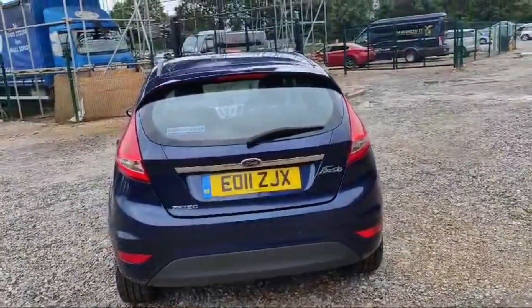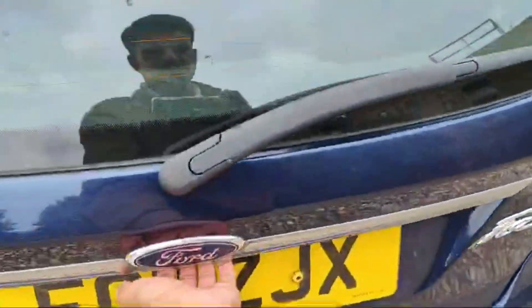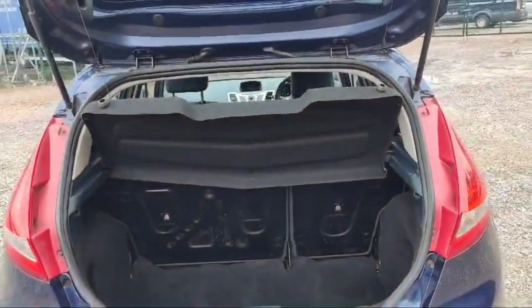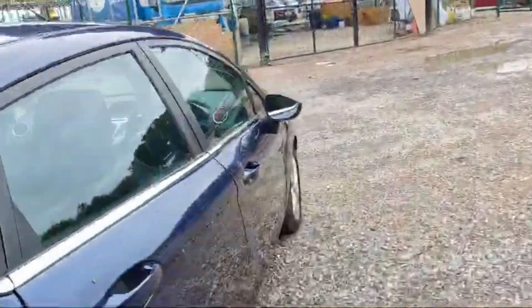There is a beautiful, massive space in the boot. You can also fold down the rear benches if you need some extra space.